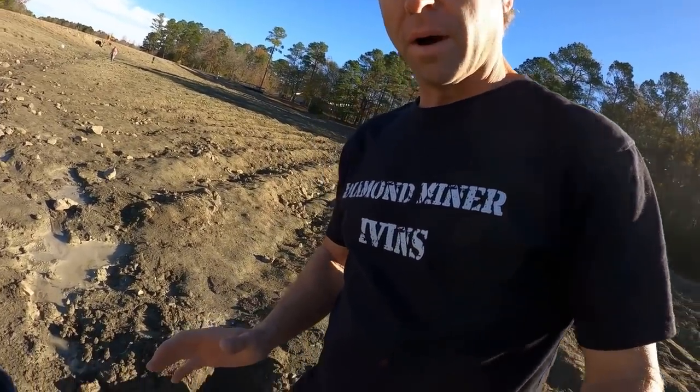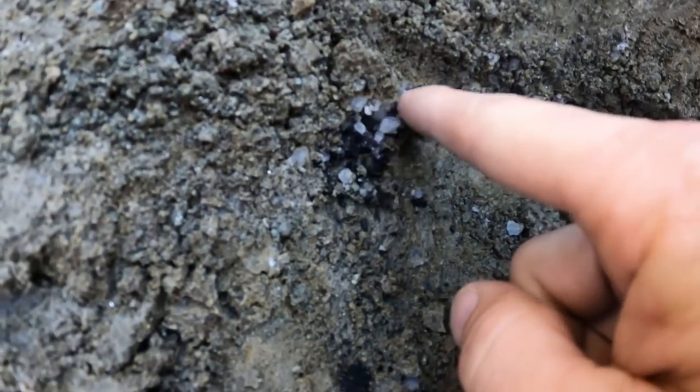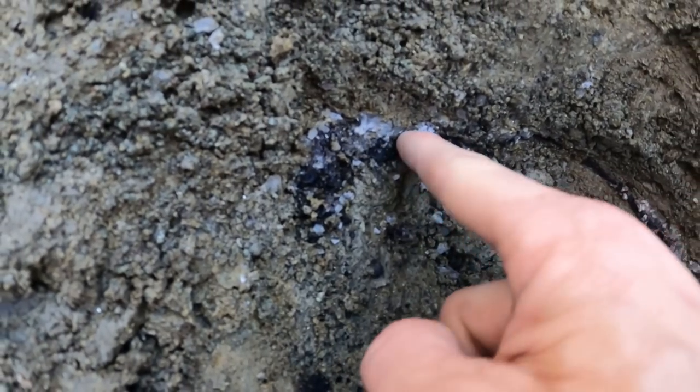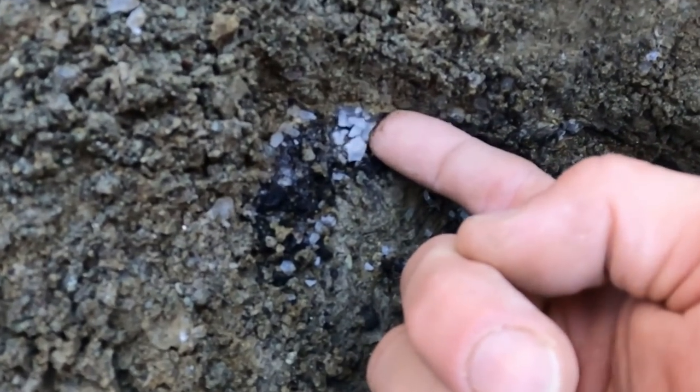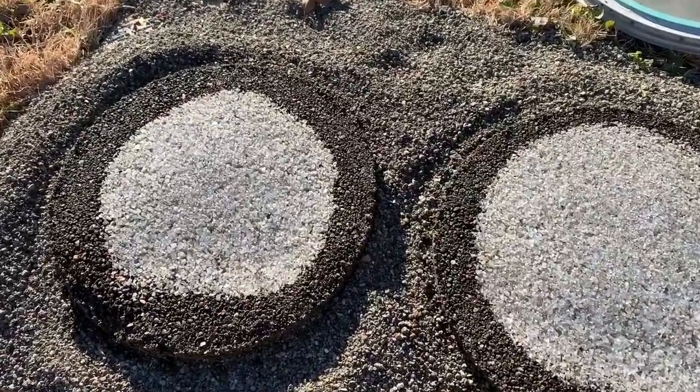You're not going to believe all the barite popping out of this classifier right now. That's all barite pouring out — I just hit a barite vein. Look at that, it just crumbles right out of there and they are loaded with barite.